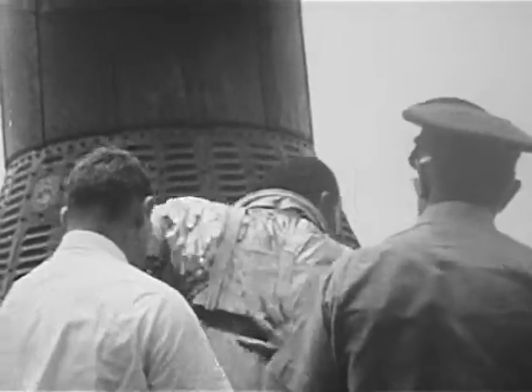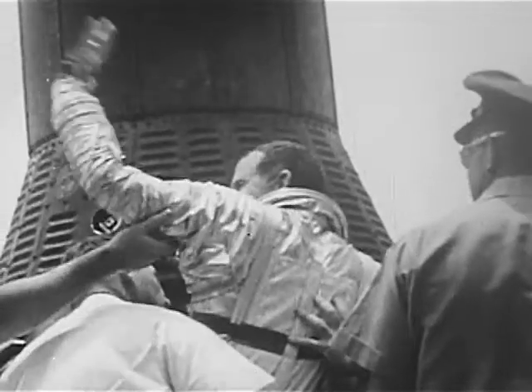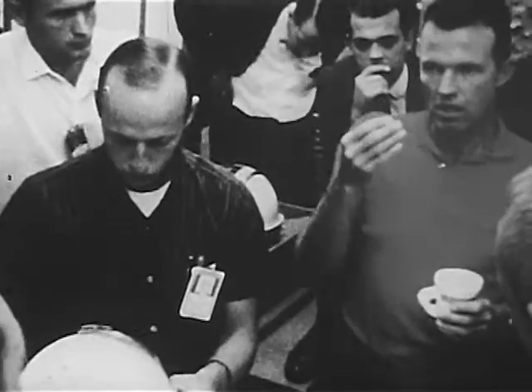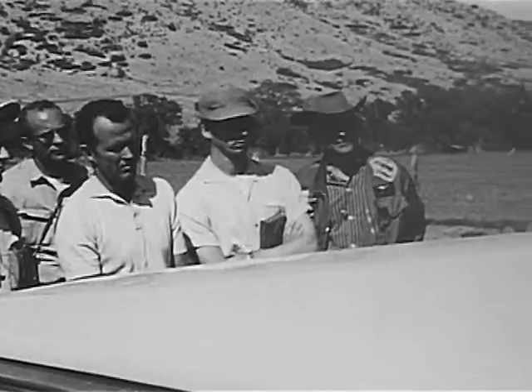Next, Gemini V, with veteran astronaut Gordon Cooper assigned as command pilot. Cooper's 22-orbit mission ended Project Mercury. Now he will be involved in an even longer flight than McDivitt's and White's. Gemini V is planned for seven days, 112 orbits.